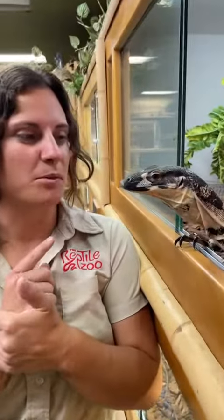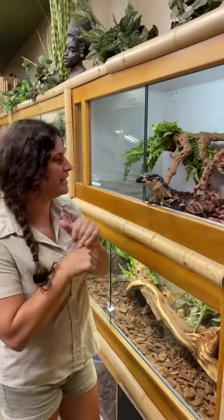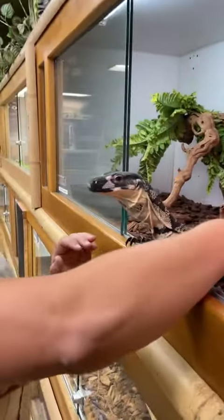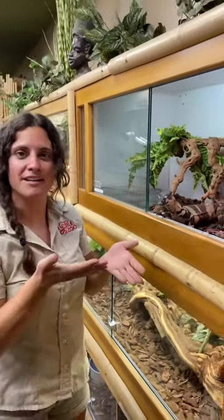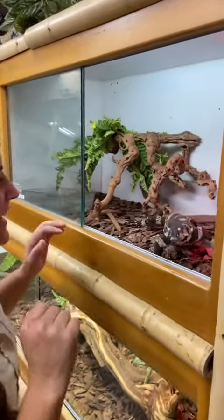Our lace monitor — when we got him he was pretty vicious, but we've been working with him a ton, going into his enclosure, petting him, and getting a little bit of contact with him. I'm gonna try to move him and see how he feels about it, so here we go.